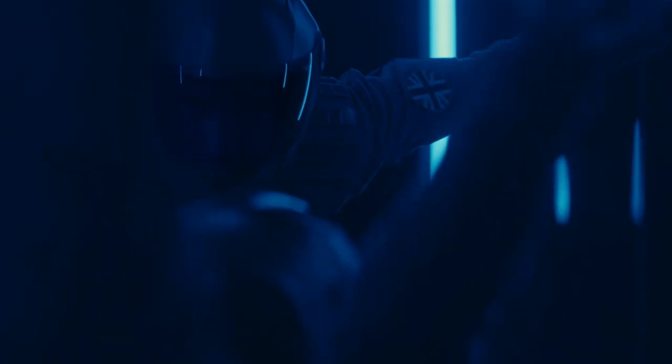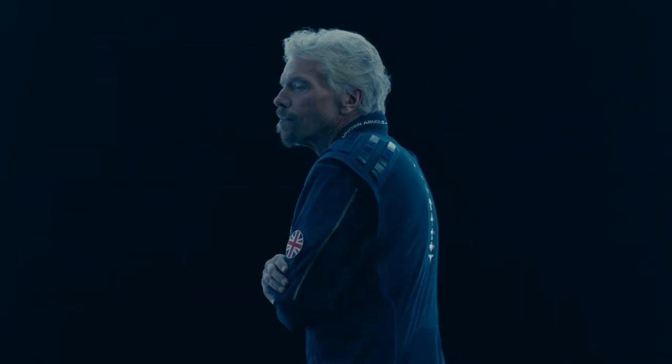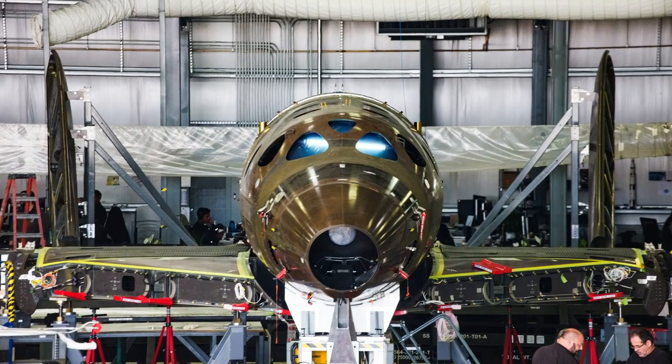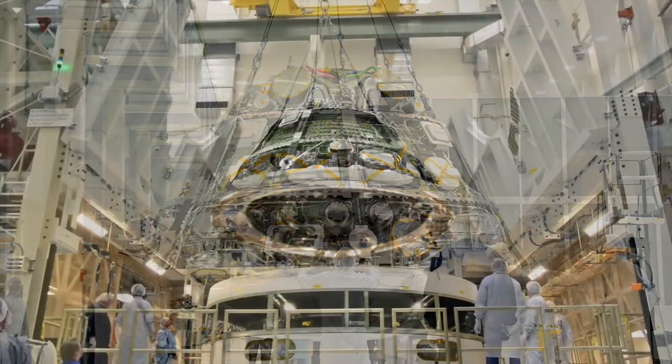This week NASA and Virgin Galactic announced some new spacesuits. Three spacesuits were announced: one from Virgin Galactic to wear on board their spacecraft, which they are now in production of, and two more from NASA to wear on board the Orion spacecraft and on the surface of the moon.